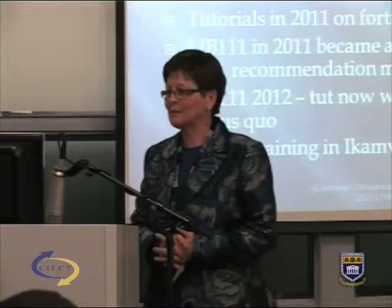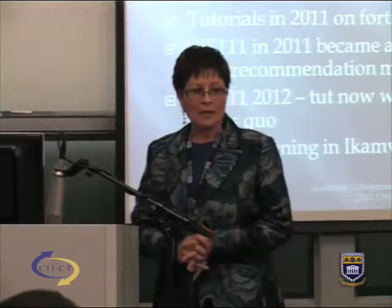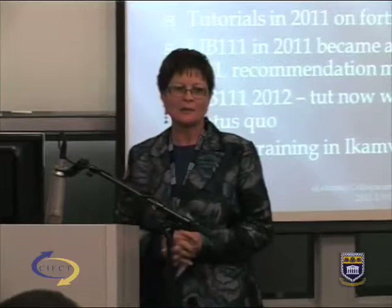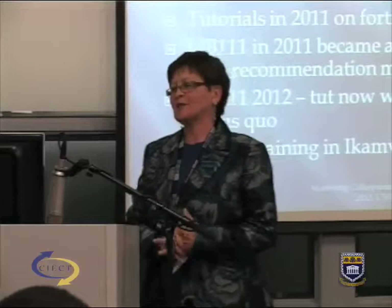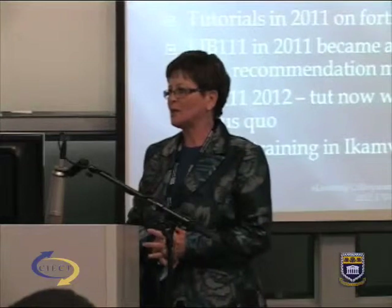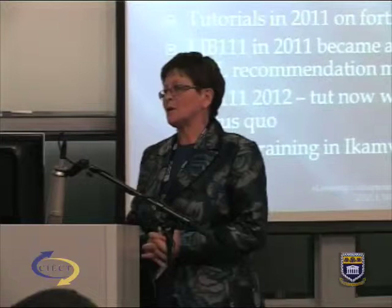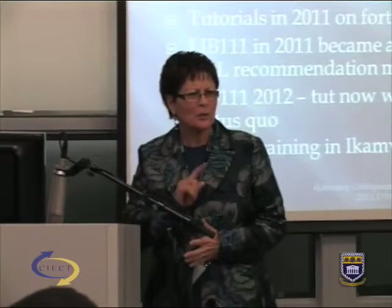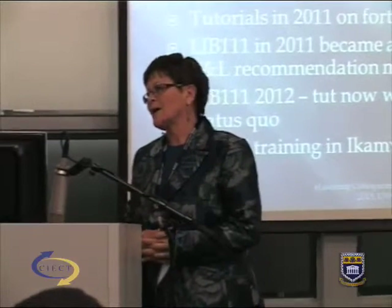The only means of communication was student email, and we all know they don't always read that in time to respond and submit. Teaching and learning became a big issue around throughput. In 2012 this course was known as an at-risk course — previously called a 'killer course.' When asked why students didn't perform, it became clear tutorials were only offered fortnightly. The committee recommended weekly tutorials to improve throughput.